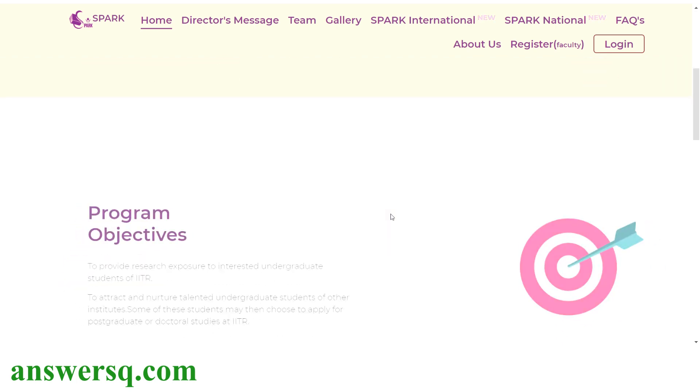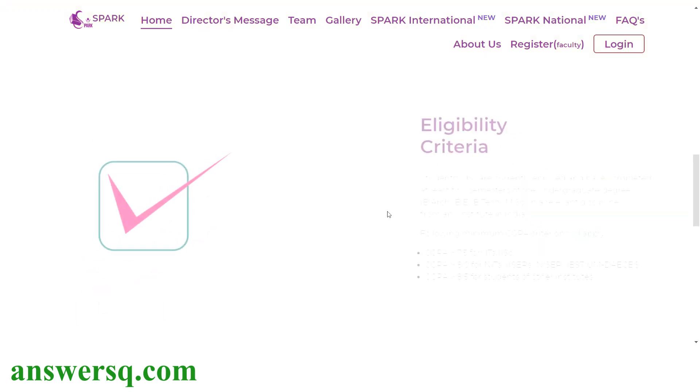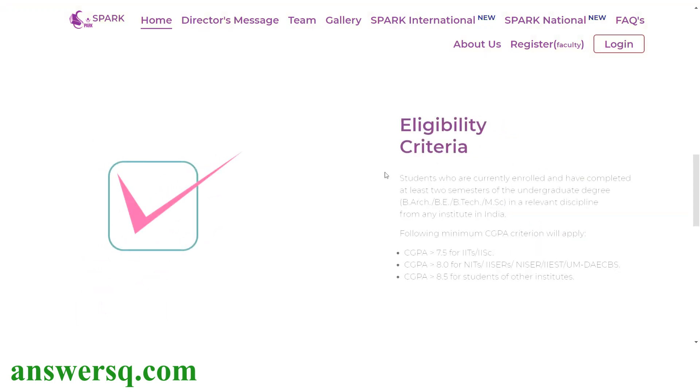Here is the program objective. This is going to be a research internship, organized to provide research experience for undergraduate students. Here is the eligibility criteria for this summer internship program at IIT Roorkee. You can be in BRC, BE, BTEC, or MSE, but you should have completed at least two semesters of your undergraduate degree to apply. Here is the CGPA criteria.